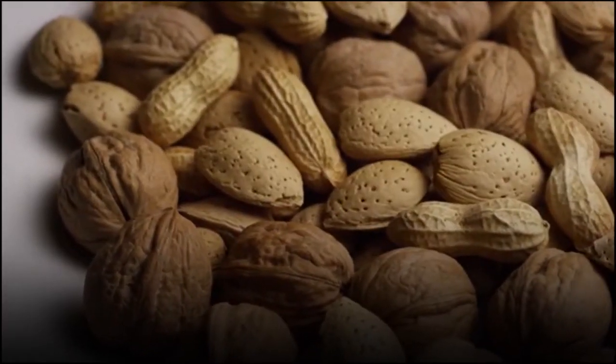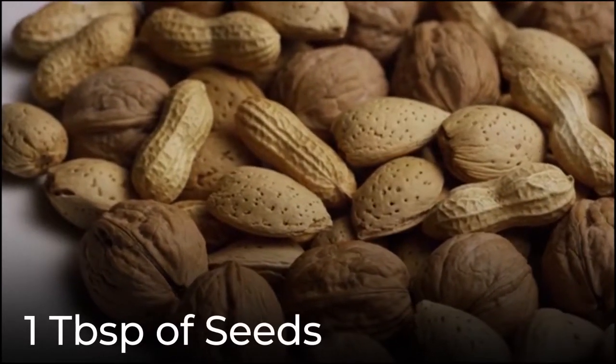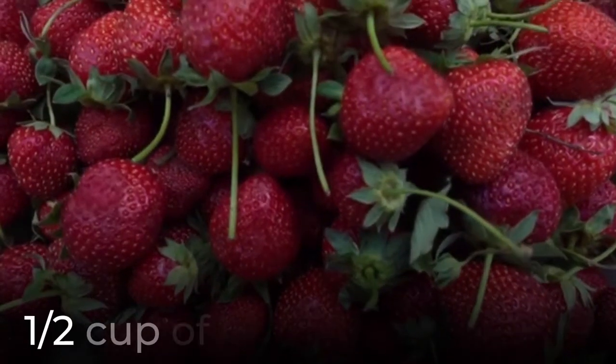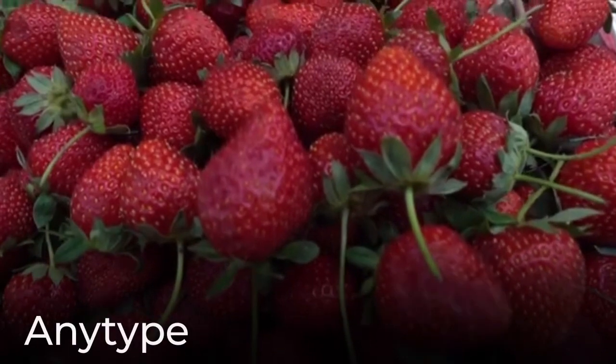Make sure to eat about a quarter cup or a handful of nuts and a tablespoon of seeds every day. Get berries when you can — try to eat strawberries or any kind of berries, maybe add them to your breakfast.